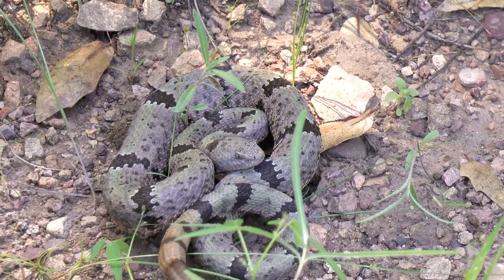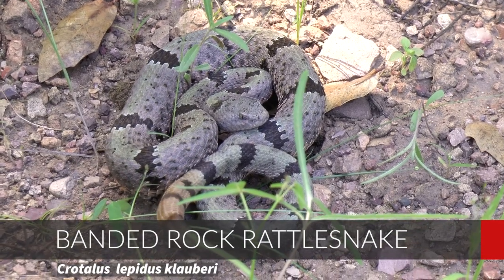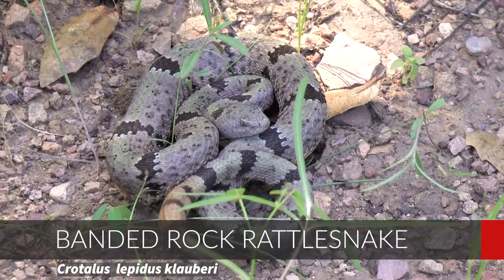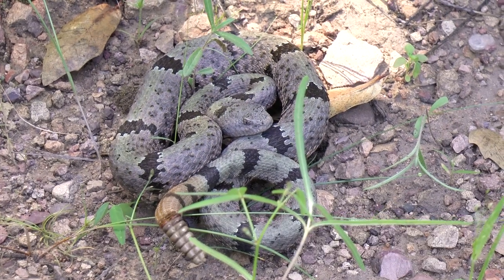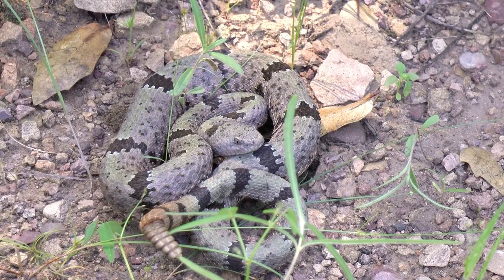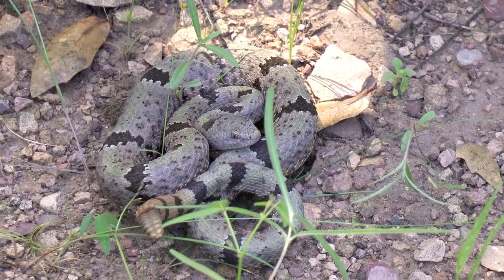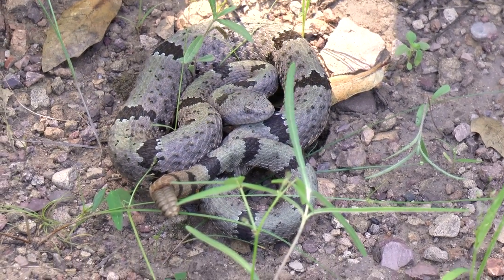Got our fourth banded rock — second biggest one on the trip. It's got a little bit of mint green in it. Highly variable species of snake. They're like fingerprints — none of the ones we found were similar in terms of pattern and color.